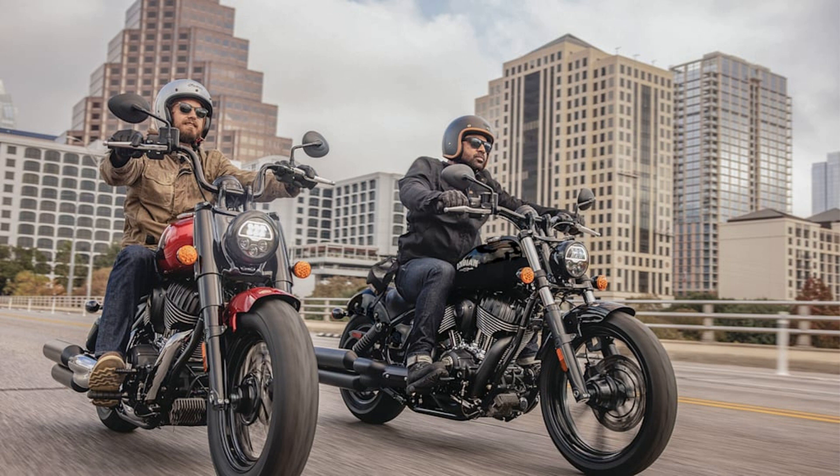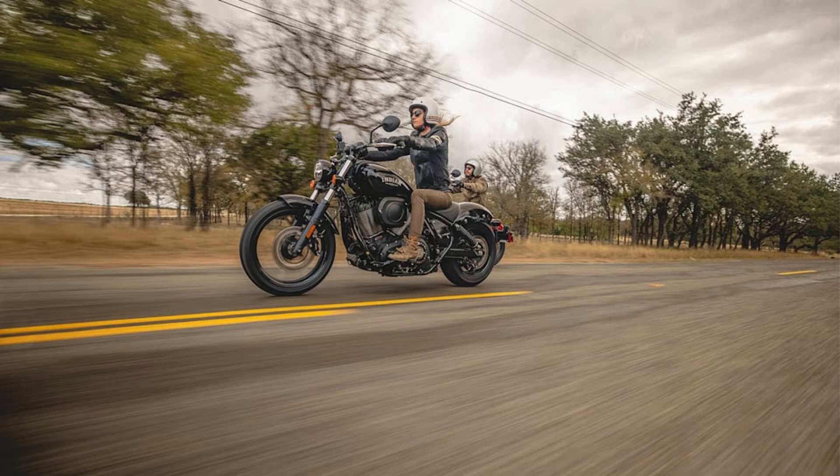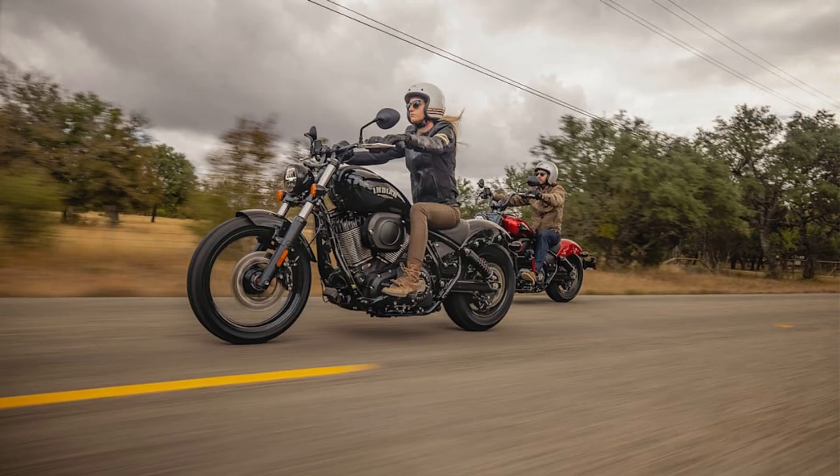Riders face an analog speedometer that encompasses a small information screen, while the commands are refreshingly simple. Indian nonetheless installed a keyless ignition, cruise control, and a system that allows users to select one of three riding modes called Sport, Standard, or Tour. Alternatively, the speedometer can be replaced by a smartphone-connected screen that displays navigation and a variety of gauges, complete with the kind of software you'd expect to find in a modern car.